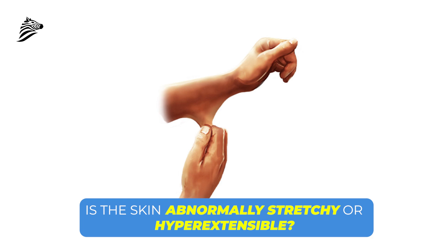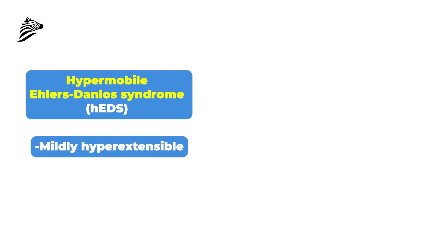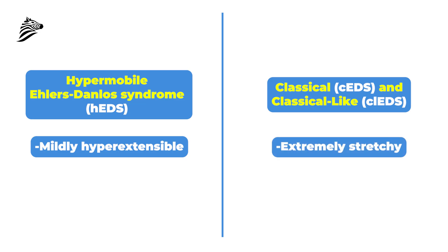The next thing we want to assess is whether the skin is unusually stretchy or hyperextensible. In the hypermobile type of Ehlers-Danlos syndrome this is usually mildly hyperextensible, but in the classical type and classical-like type it can be extremely stretchy. So what do we mean by those cutoffs?